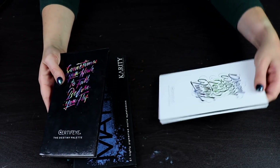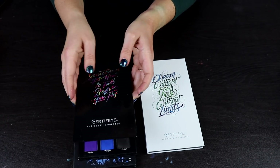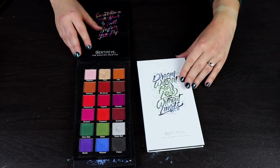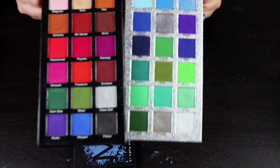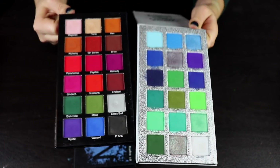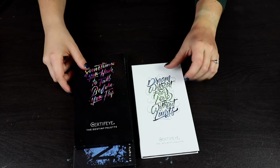Now let's talk about my two Certified palettes. I am so in love with these palettes. This is the Destiny palette — such a beautiful kind of fall palette. And this is the Affinity 2 palette — it's a blue and green palette. Look at these colors together. I could bathe in these. They are so pretty. There is no way I'm getting rid of any of these — going to keep them both.